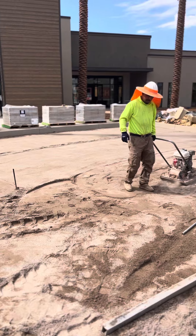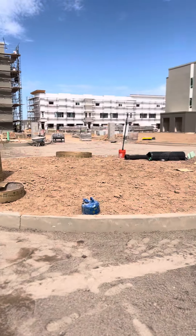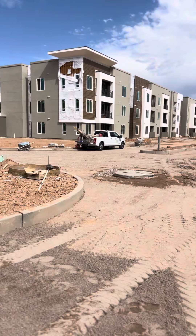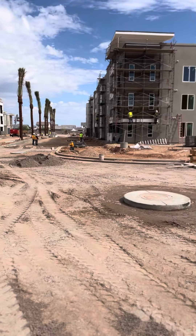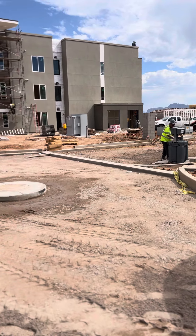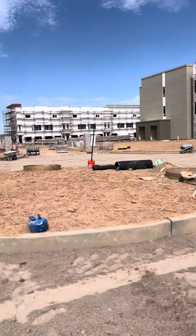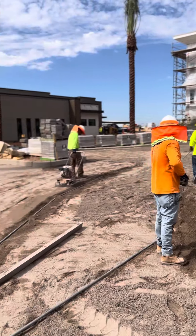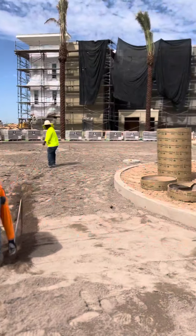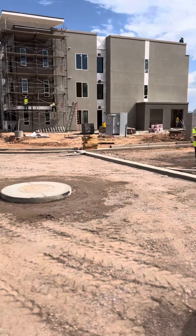The next part the guys are working on is this big roundabout, big cul-de-sac — all this gets pavers. This whole job is about 30,000 square feet. We have to be done with this job by the end of the month. These guys are working away; they get a lot done when they're going.